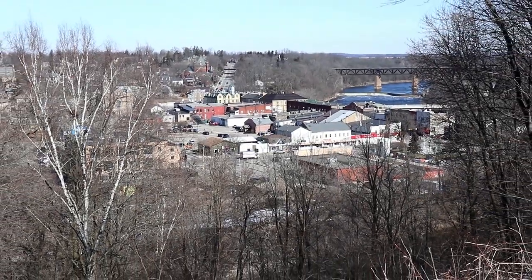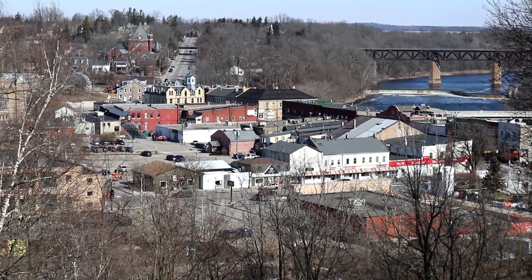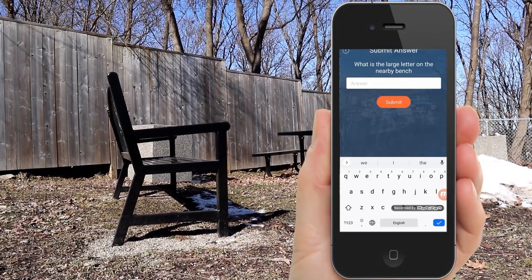The first stop brought us to the Paris Lookout, and from here you can get a gorgeous view overlooking the entire town. We found the bench for the first location, and that's where we're sitting right now. Right behind us is the large letter that you need. We'll input the answer into our phones, and you'll see we'll get a completion for this location.